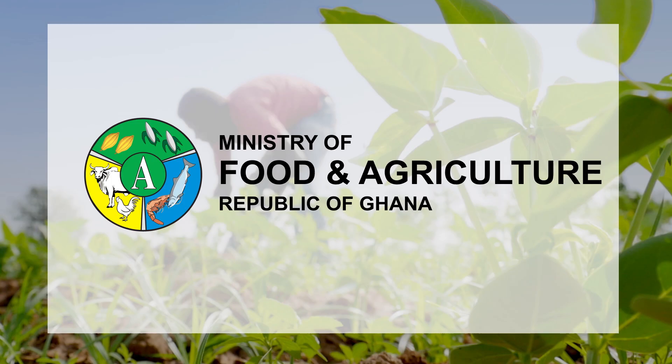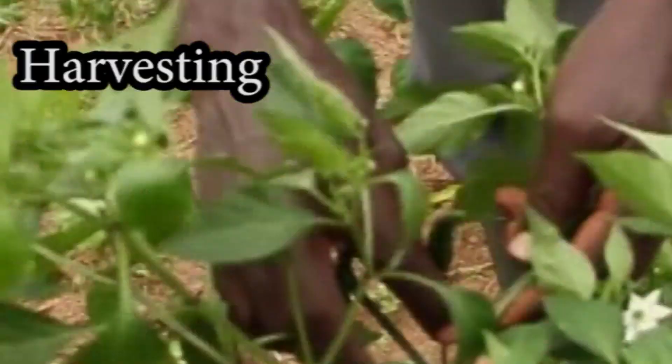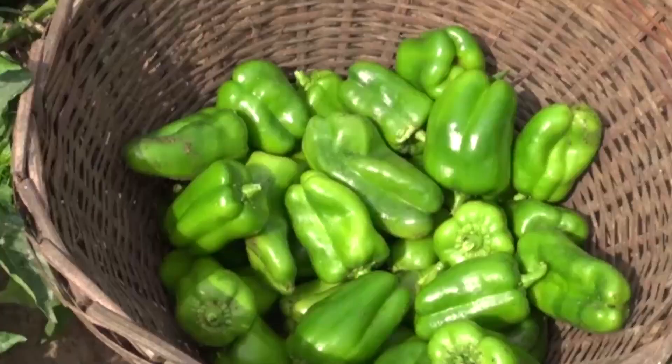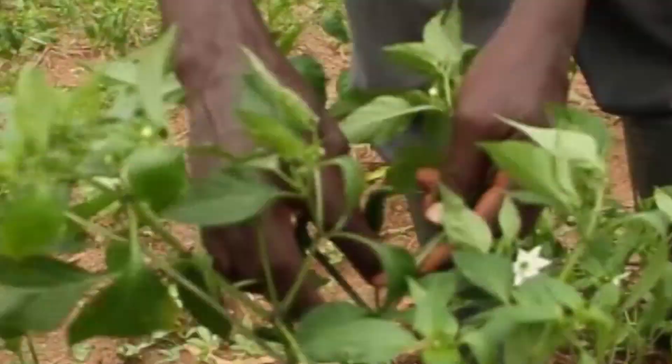Harvesting. Peppers are ready for harvesting six to eight weeks after transplanting. Harvest red pepper or green depending on market demand. To harvest, snap the fruit stalk from the stem by hand.